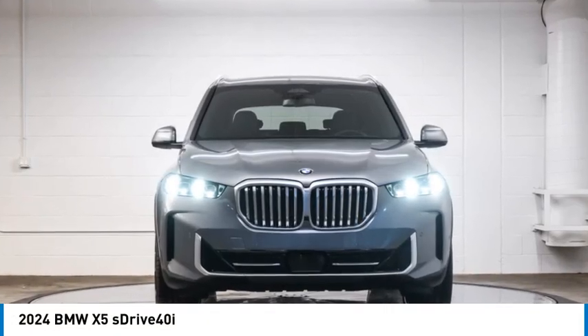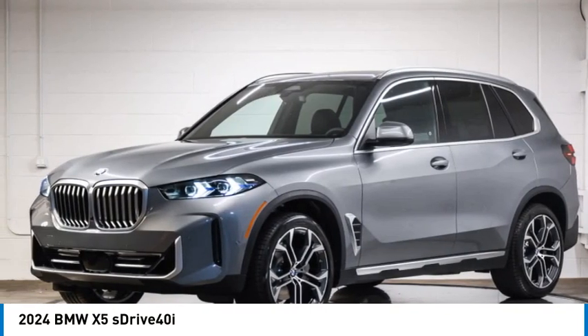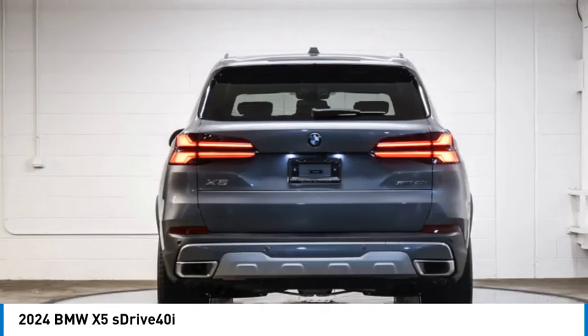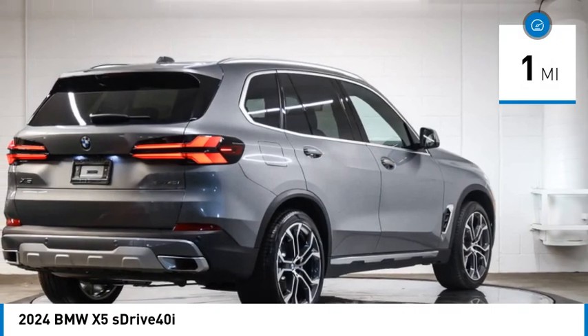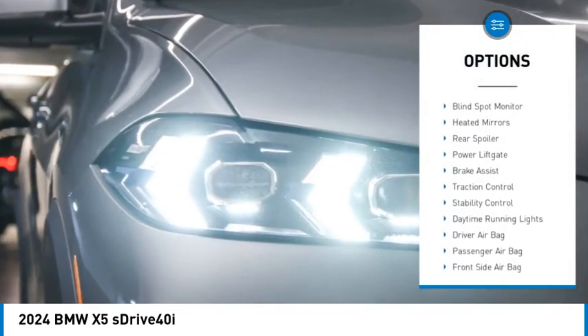Make a great choice today with the 2024 X5. The BMW X5 is an award-winning performance, space, and efficiency vehicle. This vehicle has less than 100 miles. Here are some of this vehicle's great options: rain sensing wipers, tire pressure monitor,